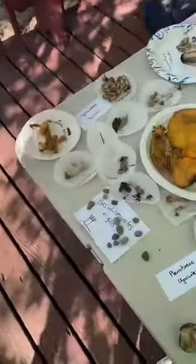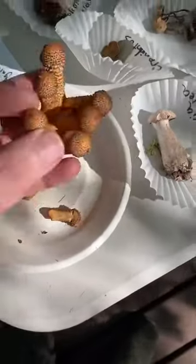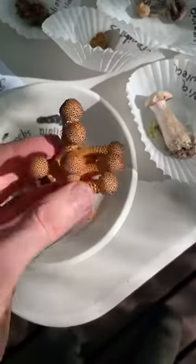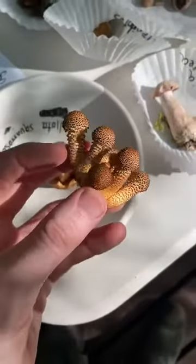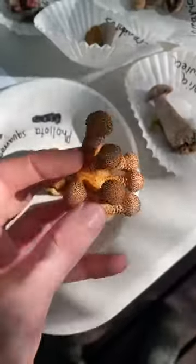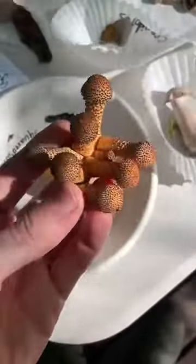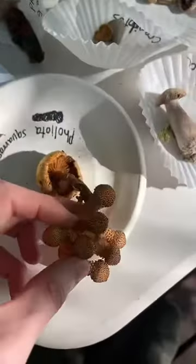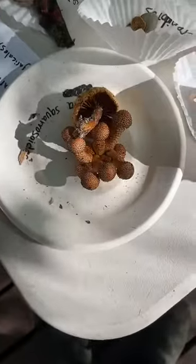Again, what I'm showing you is just our ID table. I'm not addressing edibility — I'm just showing you guys cool stuff because it looks cool and I'm here at mushroom camp. So this is a Pholiota squamosa — squamosa is often referring to the hairy, spiky appearance of things when it's in the species name. Pholiotas are often poisonous, but there is one edible species called Pholiota adiposa, which is sold as the chestnut mushroom.